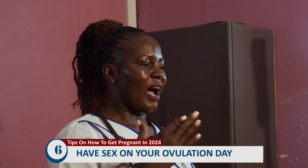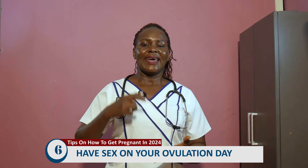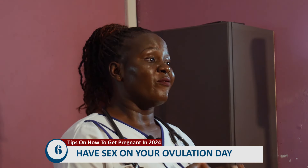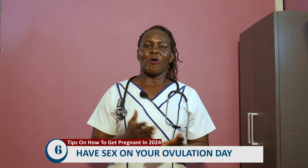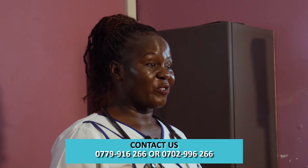Last but not least, have sex on your ovulation day. Having sex on your ovulation day increases your chances of getting pregnant because the egg is already available, making it easier for the sperm to fertilize it. You will get pregnant, considering that all factors of fertility remain constant and that you don't have any fertility issues.